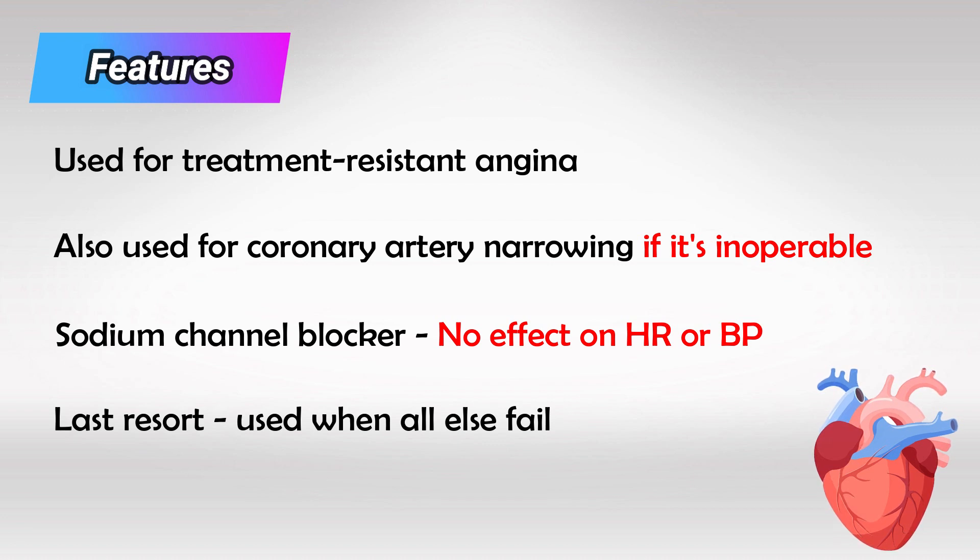There are no clear distinctive side effects, simply the general stuff for cardiac medications, such as headache, nausea, constipation, and maybe abdominal pain.